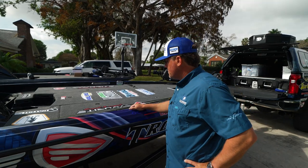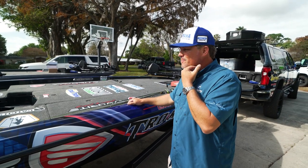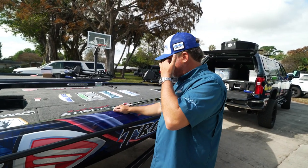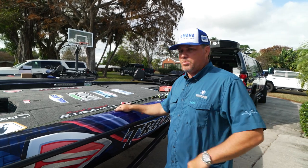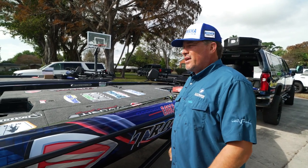I'm always nervous — I get those butterflies, to be honest, because it's the unknown. I'm standing here in shorts right now and it's beautiful weather here in Florida, but we've got a giant cold front coming again, so it's going to be down in the 30s for practice and it's going to completely change the bite from what it is right now. Stressful.